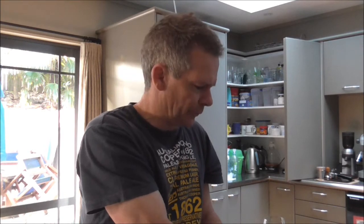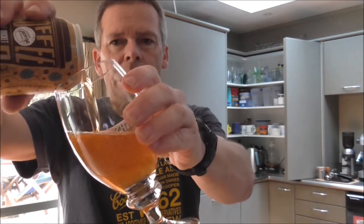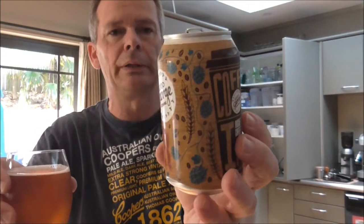I've actually bought a couple of these, so I've had one already, which is one of the reasons I thought I'd do a quick video on it. I've had coffee in darker beers but never in an IPA. Good George beers never fail to impress — I've never had a bad one. They make ciders as well; these are the guys that make a hop cider. The coffee has been supplied by Rocket Coffee, so it's a collaboration between Good George and Rocket.